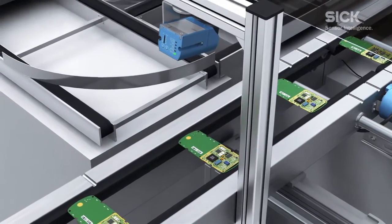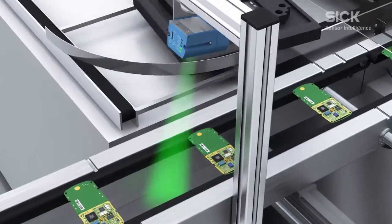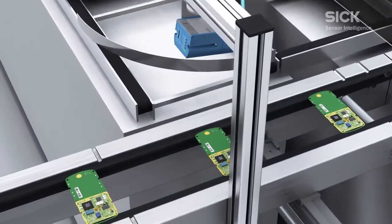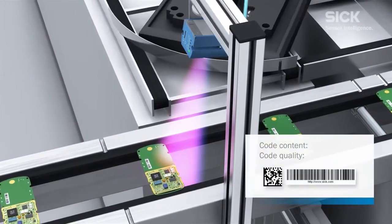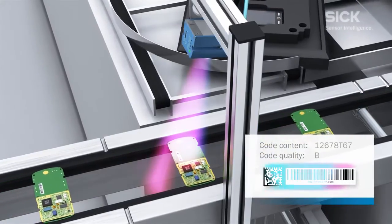The Lektor 620 image-based code reader can be relied upon to identify codes when products are on the move. The reader is equally capable of reading code in 1D or 2D. Its green feedback LED provides direct indication of detection.